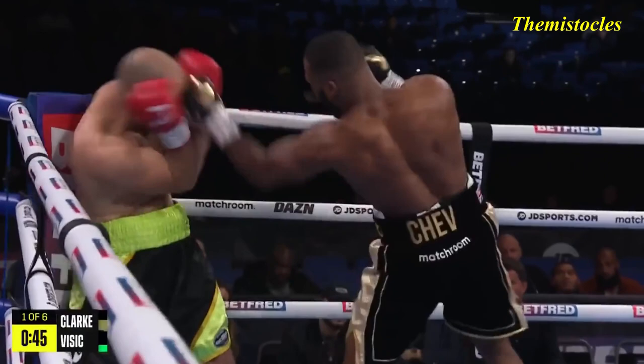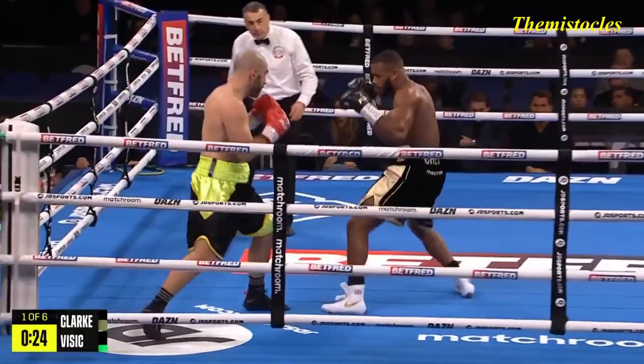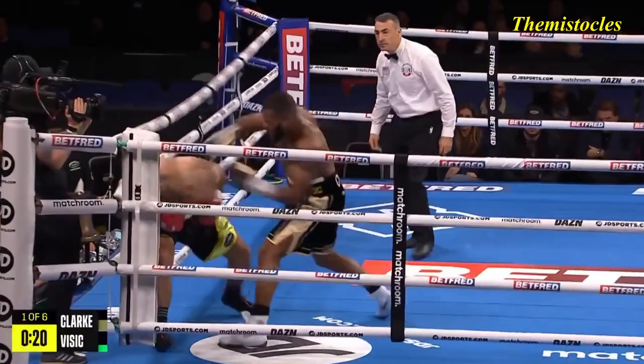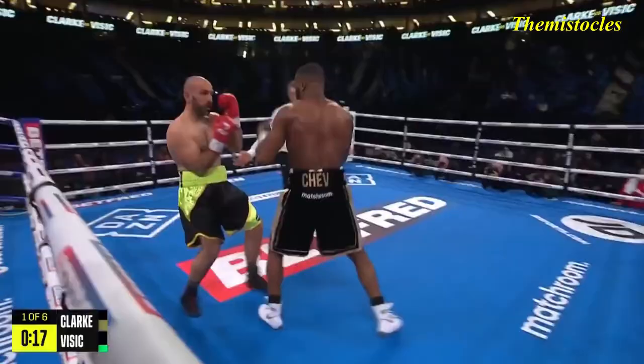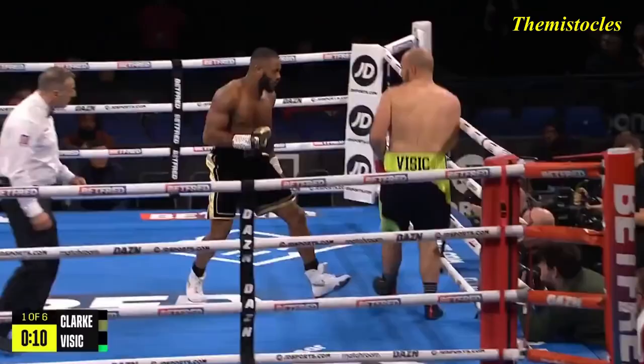A right hand round the side — drops, first blood in the first round of his career. Right hand again follows up and Visic is hurt again, and he hangs on. It's a good assault from Sheb Clark — he's enjoying himself, putting them together, head and body, moving the head. It's beautiful boxing — a spiteful finish from Sheb Clark.